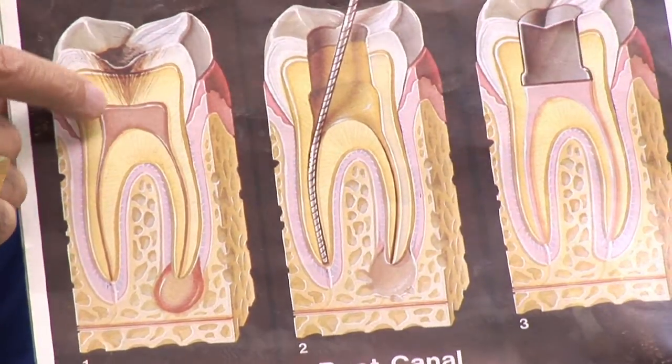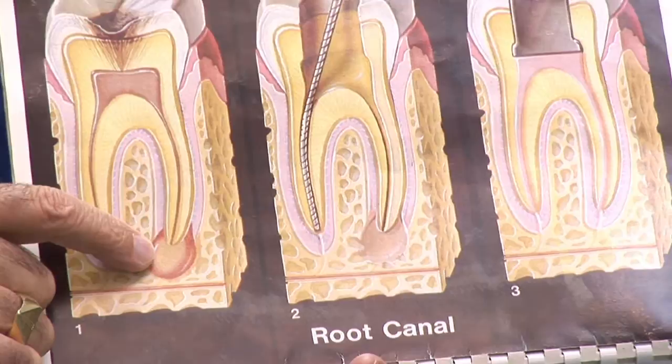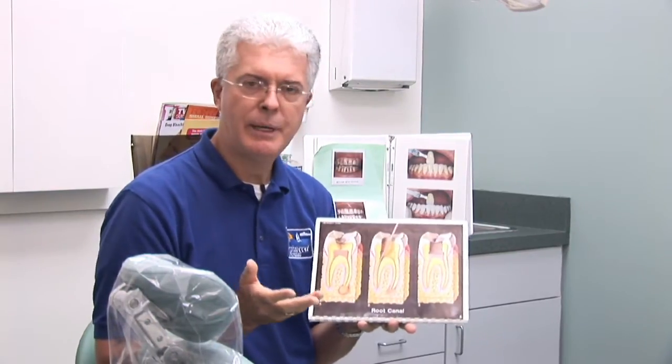A root canal is when you have an infection that starts in the tooth, spreads down through the root and gets into the bone underlying the root. This infection can actually swell or spread and creates pressure which radiates through the jaw bone. That would be part of the pain — the most severe pain you could have would be the radiating of pain through the jaw bone.